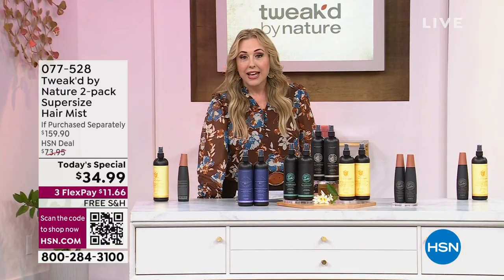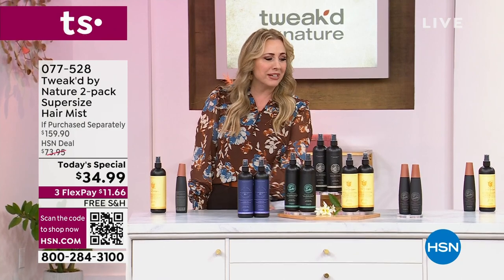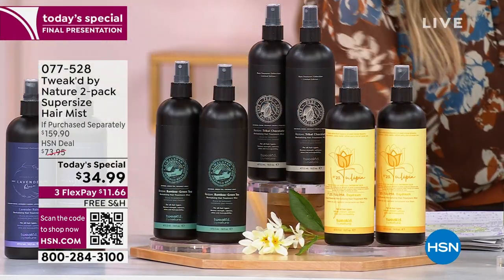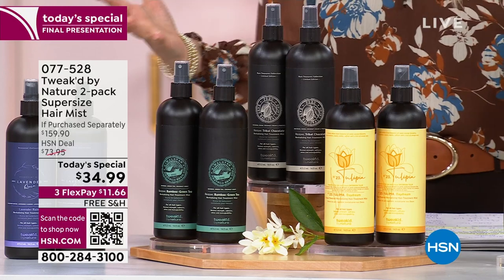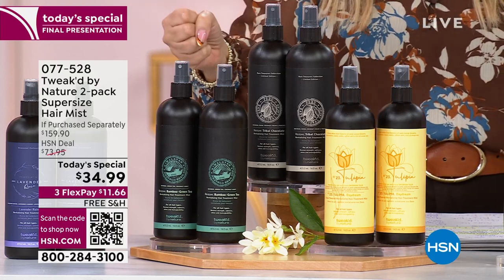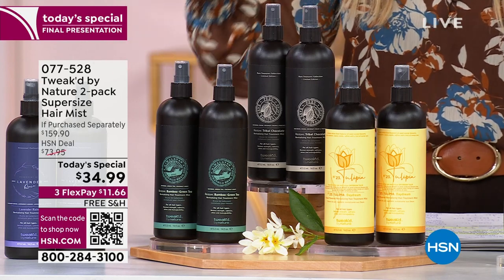It's a duo of two 16-ounce bottles of the revitalizing mist. Spray it on your wet hair and it'll detangle, act as a heat protectant, and give you a beautiful shine. I use it as my heat protectant and detangler.